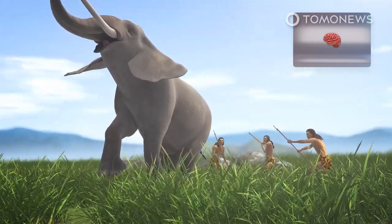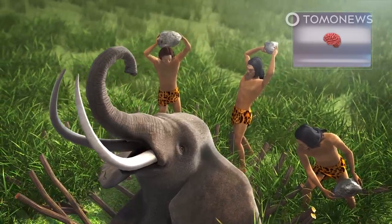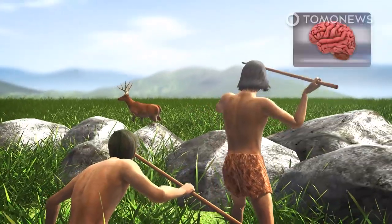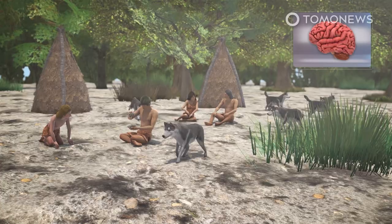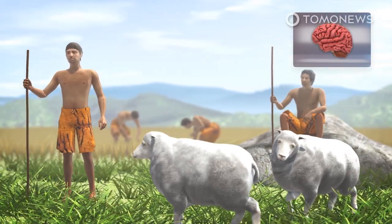By 11,000 years ago, most large mammals in North America had gone extinct, so humans evolved bigger brains, according to a paper published this year in the journal Yearbook of Physical Anthropology, to help keep track of larger numbers of smaller but swifter prey, better control of fire, and craft more sophisticated tools.